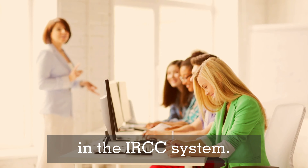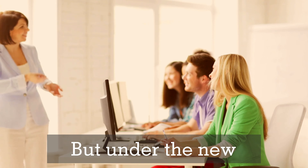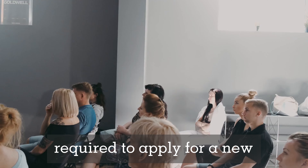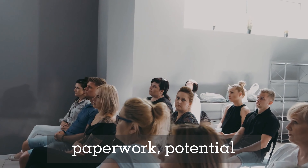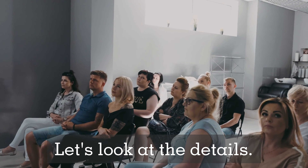It's a relatively simple process. But under the new proposed rules, this process is set to change. If these amendments are approved, students will be required to apply for a new study permit whenever they change their school, meaning more paperwork, potential delays, and a new set of fees.